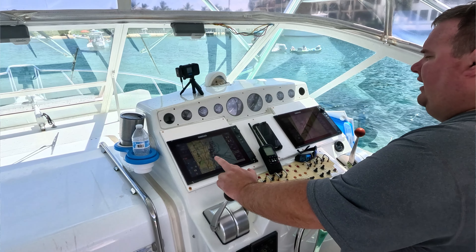One of the other ways I use a VHF radio is with the AIS system — specifically AIS receive. Both of my VHF radios are equipped with AIS receive, and I'm going to show you one way that I use it.